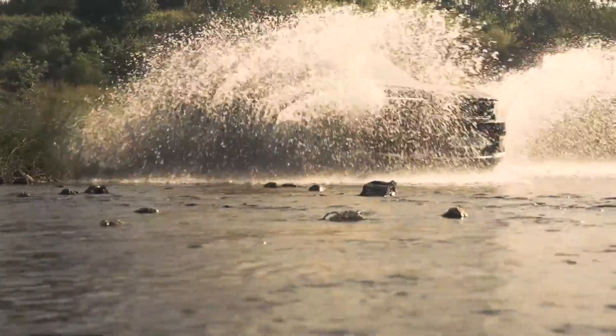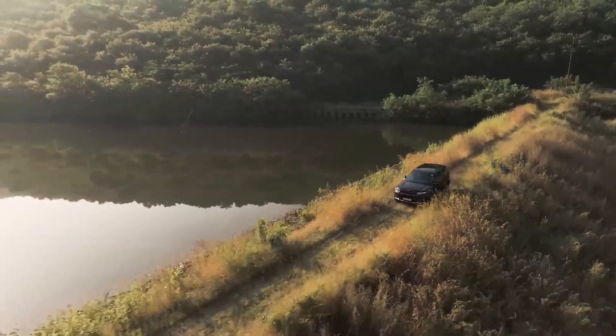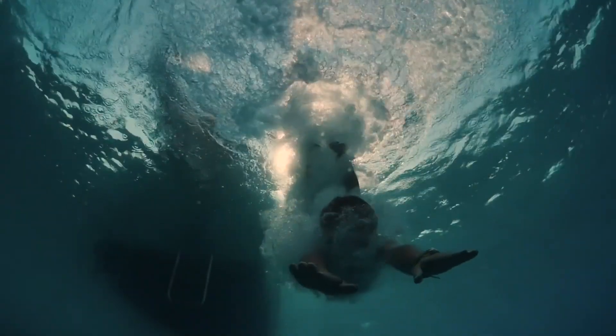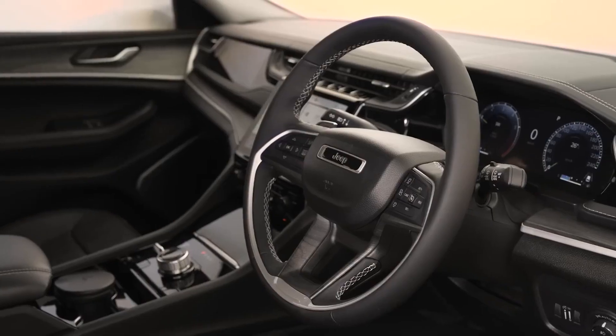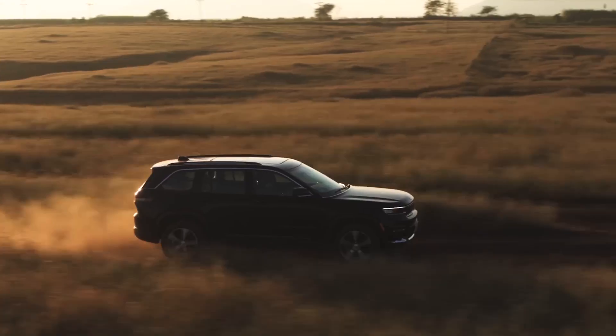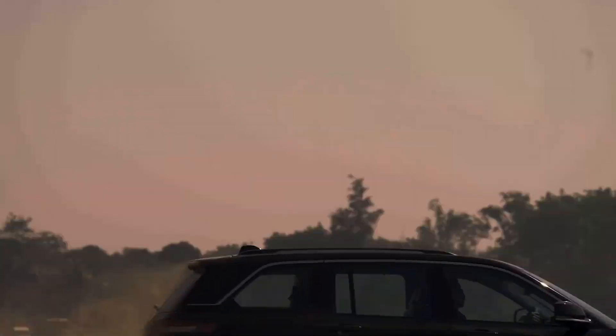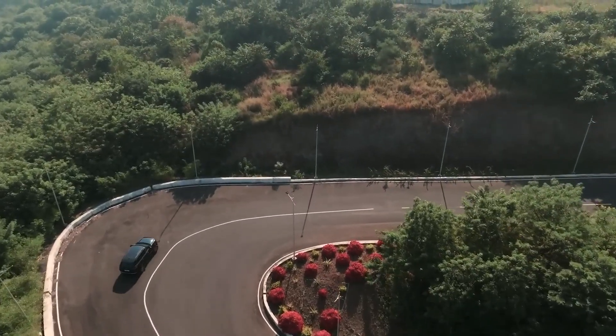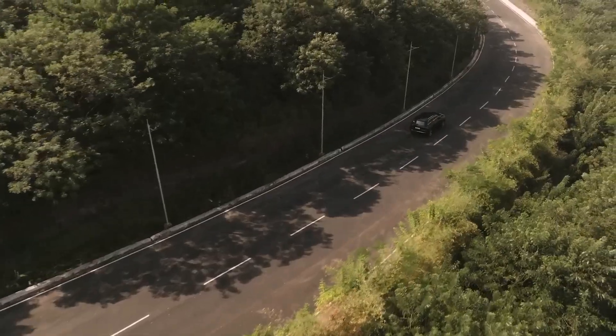What's new for 2023? Following a full redesign for the 2022 model year, the 2023 Grand Cherokee sees only a few changes, but they're big ones. For starters, the 5.7-liter V8 is no longer offered. Additionally, the off-road-focused Trailhawk model is now offered exclusively with Jeep's 4XE plug-in hybrid powertrain.